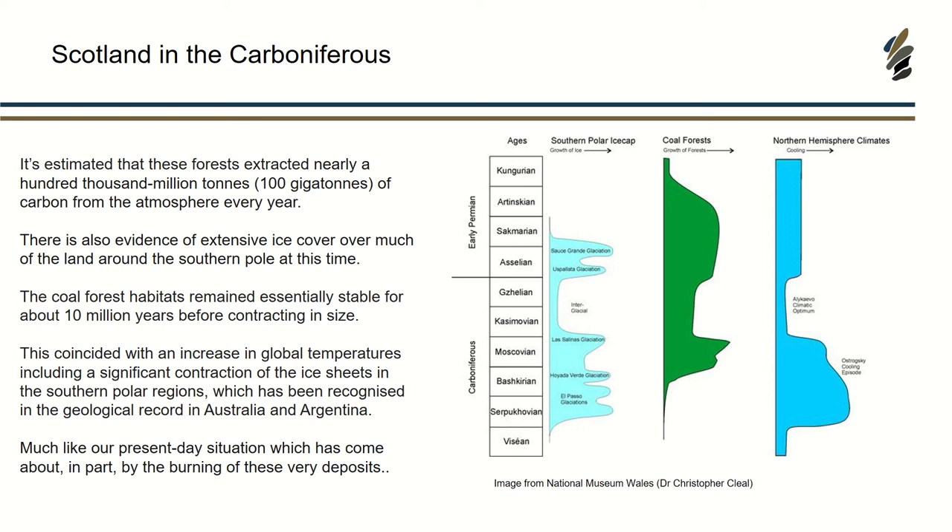When these forests started to collapse, we also saw a huge increase in global temperatures. You don't see it so much in the northern hemisphere, but in the southern hemisphere in Australia and Argentina there's a lot of record in the rocks of ice melting and retreating in the polar regions. So what we have to do is look at these past events and work out how they really relate to future change.